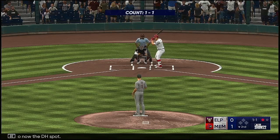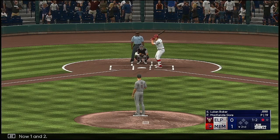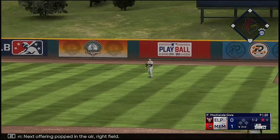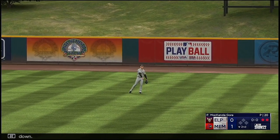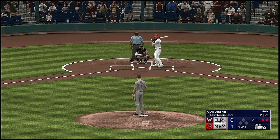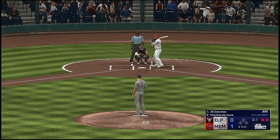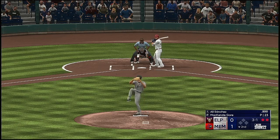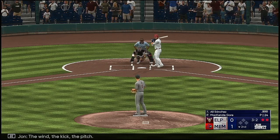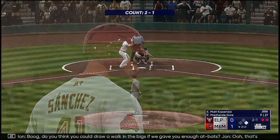So now the DH spot, Lukan Baker. The pitch — in there, now one and two. Popped in the air to right field, two down. Ali Sanchez will hit next, the catcher. The pitch — ball three. And it's ball four. Boog, do you think you could draw a walk in the bigs if we gave you enough at-bats? That's a good question — I think if they gave the pitcher a false scouting report on me, yes, I think I could draw a walk.